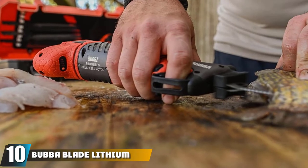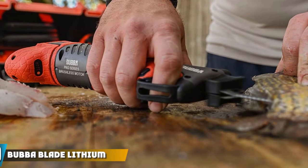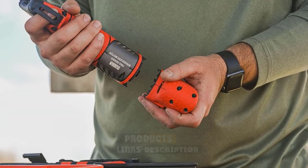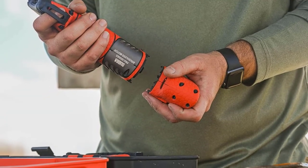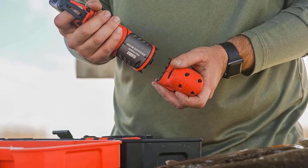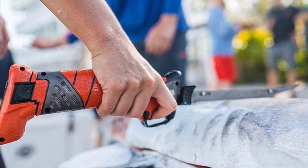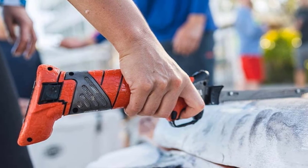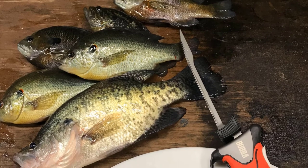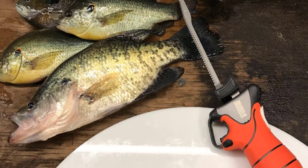Finally, the number ten position is dominated by the Bubba Blade Lithium Ion Cordless Electric Filet Knife. Cleaning fish is not always an easy job, but this electric filet knife can certainly make the task more efficient and quicker. It features a durable handle with a non-slip grip, and the titanium-coated stainless steel blade has a dual rivet design. It comes with a carrying case and various blade attachments from 7 inches to 12 inches so you can match the job. It's battery-powered and will run for four hours per charge. You can bring it with you on a boat, use it on the shore, or just keep it at home when you're ready to prepare your catch.